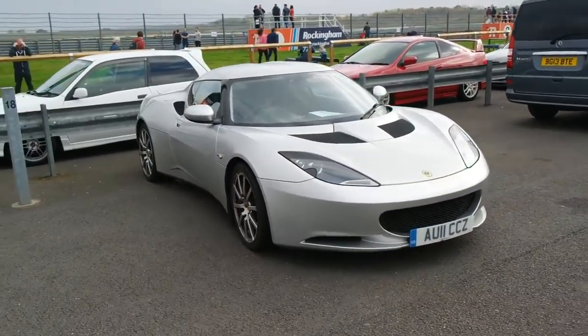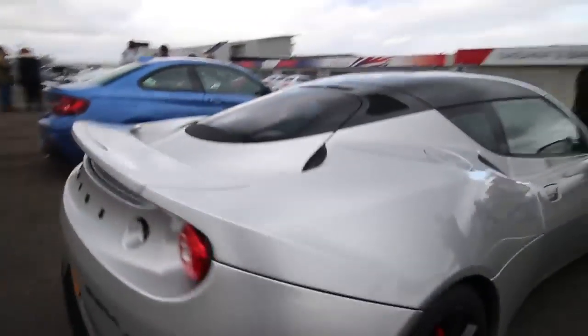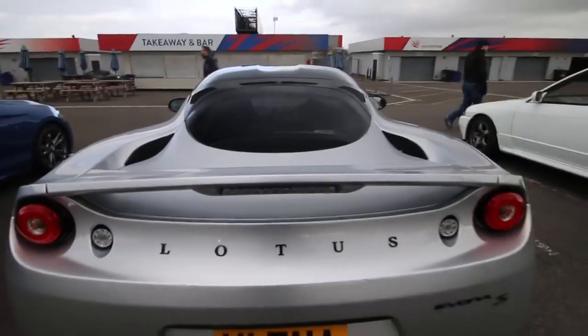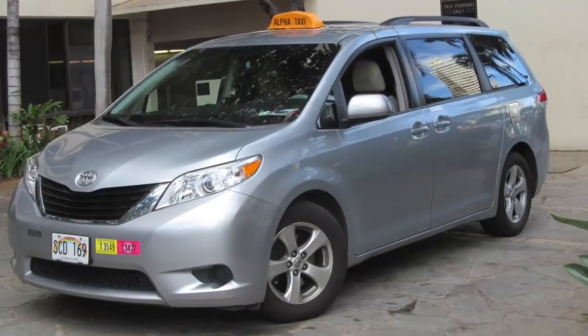The exciting part is that this 3.5-litre V6, known as the 2GR-FE, is the same unit used in many ordinary Toyota models all over the world. With 276 horsepower on tap, this motor can be found in Camry sedans, the Highlander SUV and the Lexus ES350. The supercharged version, which delivers over 400 horsepower, is a bit more special, but it still has the same engine which powers your neighbor's Toyota Sienna minivan.